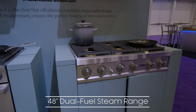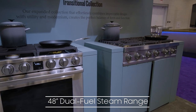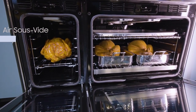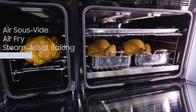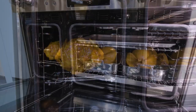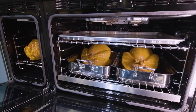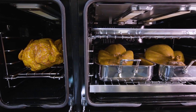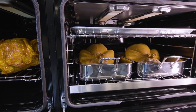New in our transitional collection, the 48-inch dual fuel range offers dynamic and powerful cooking options including air savvy, air fry, steam-assist baking, and a dual infrared broiler for optimal flavor and texture in every dish. The spacious main oven can fit commercial cookie sheets while the dual four-part pure convection ensures zero flavor transfer so multiple dishes can bake at once.